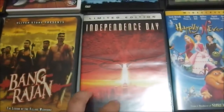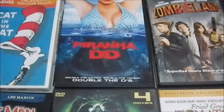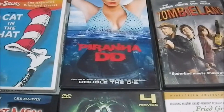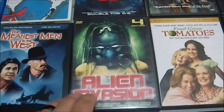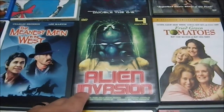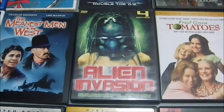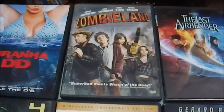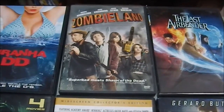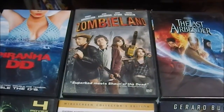'Independence Day' — yes, it's horribly dated but still very entertaining. I've heard the sequel is horrible. 'Piranha 3DD' — I saw the original, it was horrible but had a certain charm, so for a buck I'll give this a view. 'Alien Invasion' is a set of four 1950s-era sci-fi films, including one about a mad scientist who decides to find a subterranean sanctuary at the center of the earth. 'Happily Ever After' — never seen it, never opened. 'Zombieland' — I find Woody Harrelson charming and I want to see the Bill Murray scene.